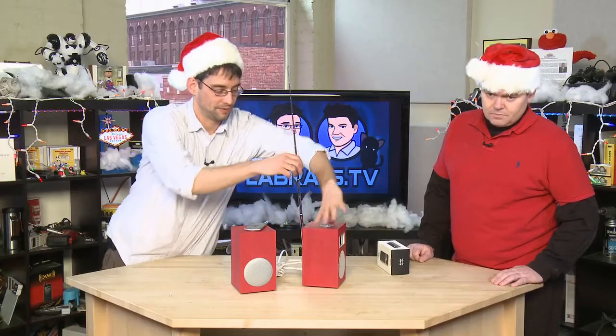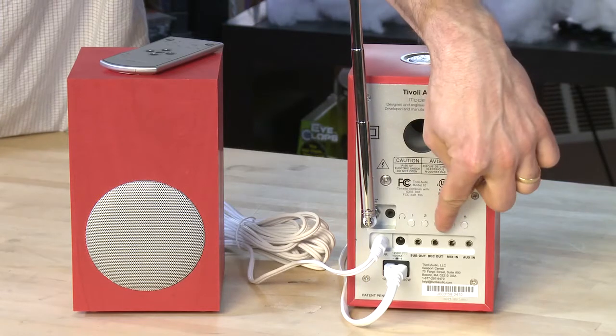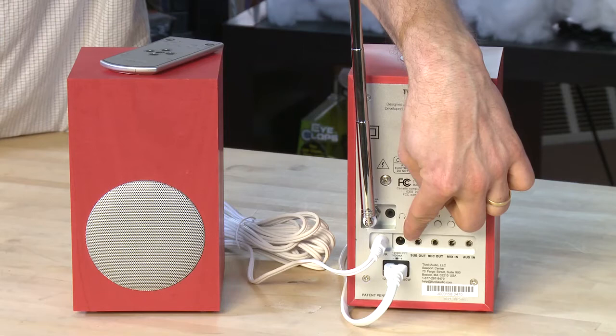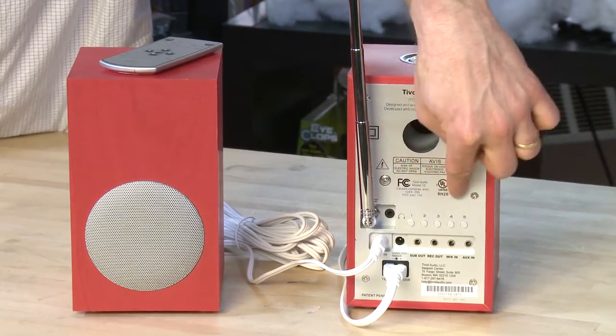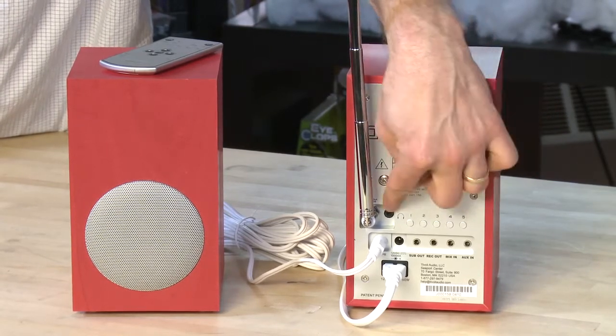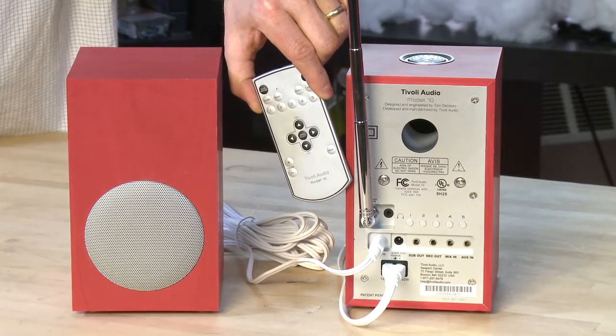On the back you've got a couple of audio inputs: a microphone mix-in and an auxiliary in, plus an output for a subwoofer if you really want the sound to be even better. There's also a headphone jack. And these buttons on the front are your station controls — so you can just reach over and press one of those buttons to change what station you're listening to. It's surprisingly loud for something this small — that would wake you up.